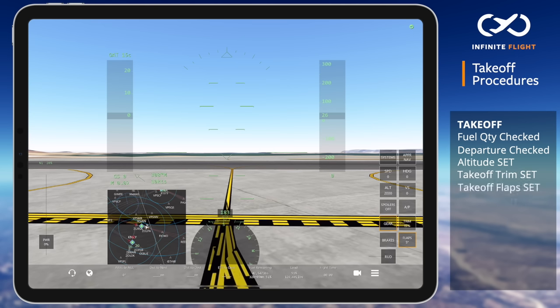V speeds: based on a weight of 126,000 pounds or 57,000 kilograms, our calculated V1 speed is 130 knots, rotation speed is 135 knots, and V2 speed is 140 knots. Power setting: 85%. Clearance verification: check.